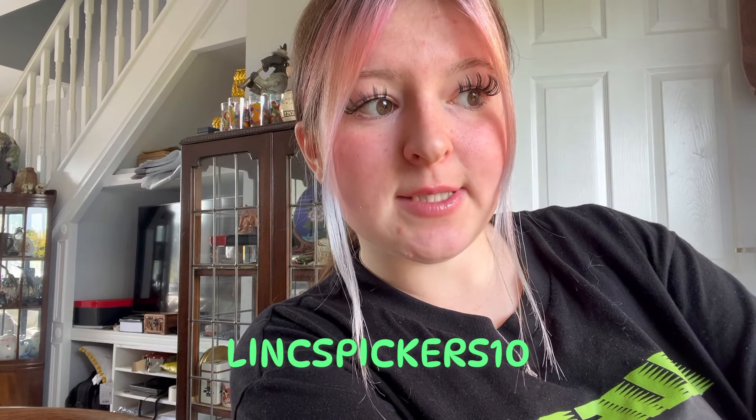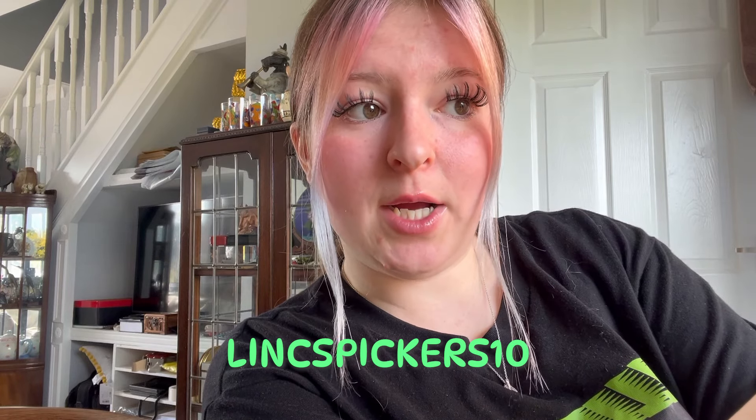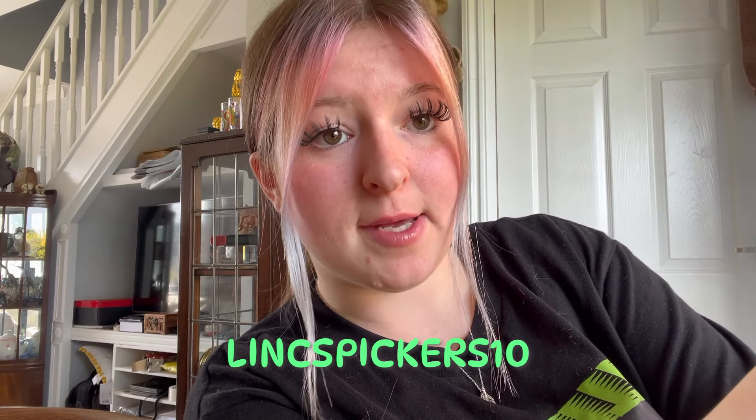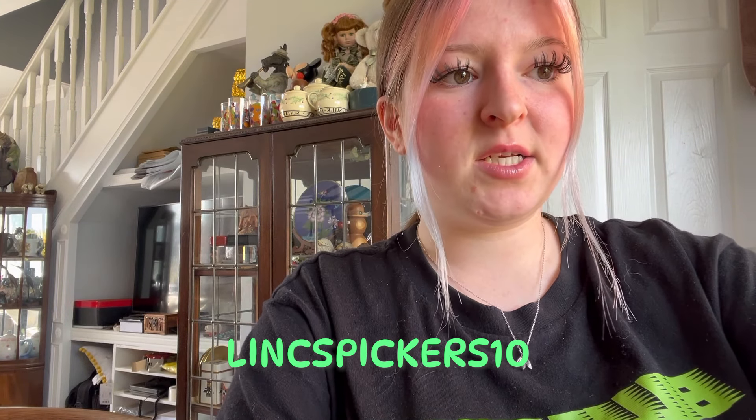That's our week of sales! Let me know what your biggest sale was this week — I love to know what you've sold. If you want a shout out, leave a note in the order notes on eBay. The eBay discount code is LINCSPICKERS10 — that's L-I-N-C-S-P-I-C-K-E-R-S-1-0.